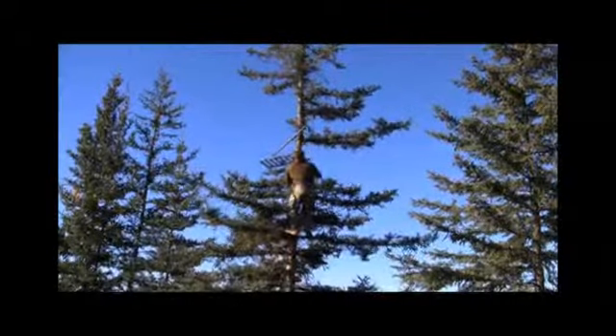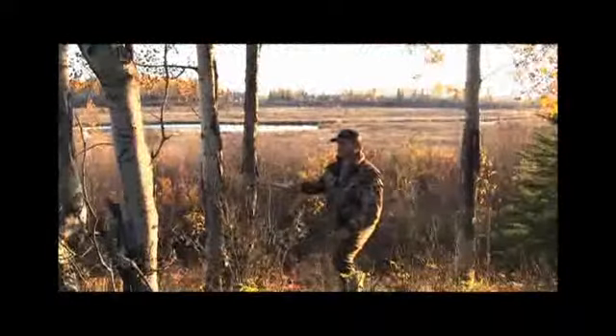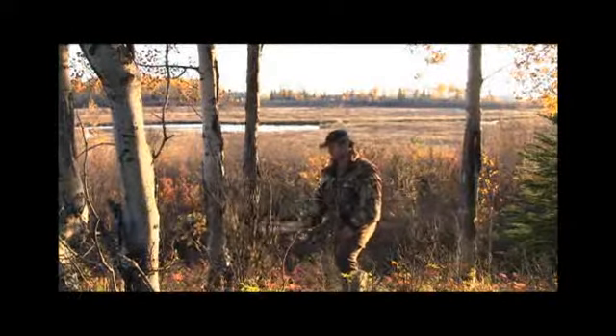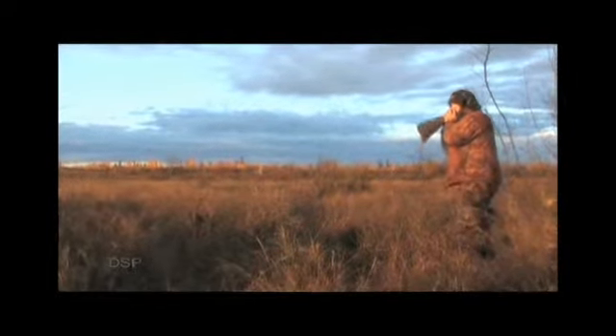It all boils back to your pre-scouting, and I do a lot of pre-scouting year-round. My techniques on getting that bull in with calling and thrashing the brush, as well as scraping. I use cow calls and bull grunts, and I'm getting ready to show you all my tricks.